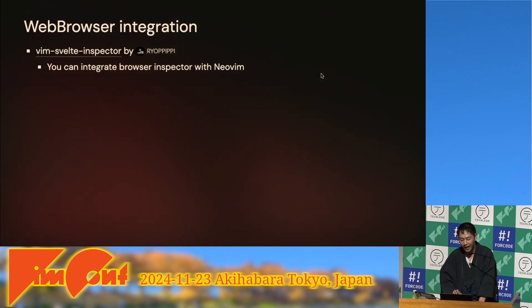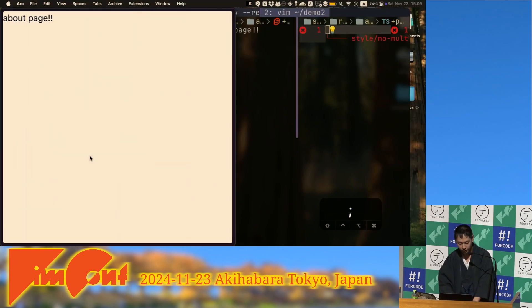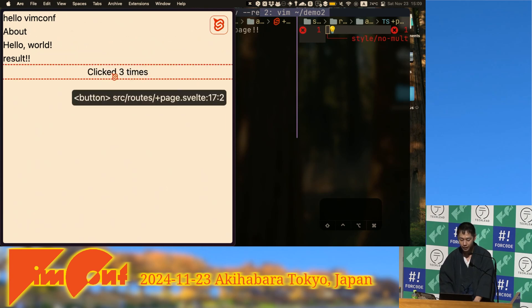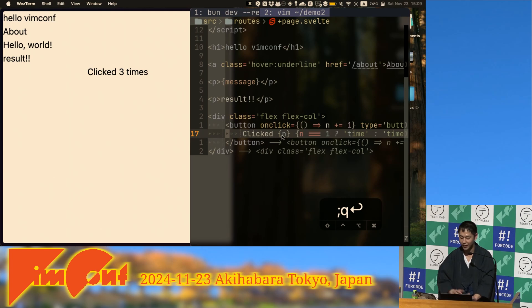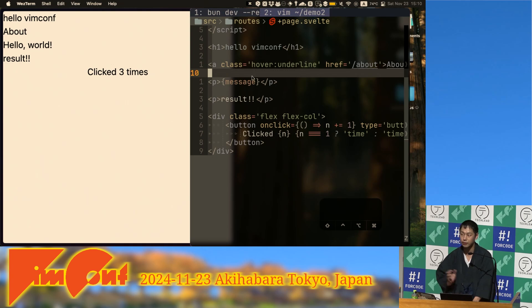I also made a plugin for debugging in the browser called vim-inspector. For example, there's a bunch of DOM elements, and when you type a shortcut, an inspector powered by a circuit appears. When I click an element, the corresponding code opens in Neovim, and when I click another part, the cursor moves there. This is really useful for debugging your front-end application.